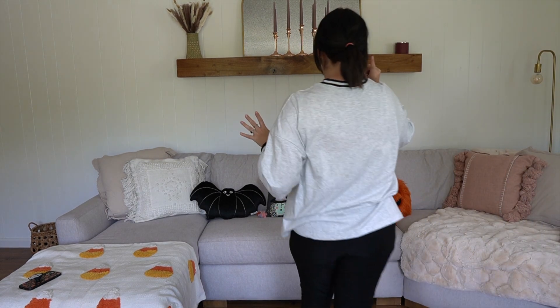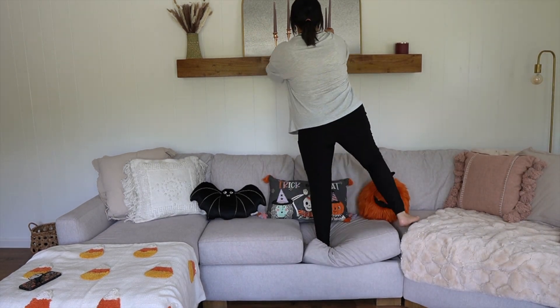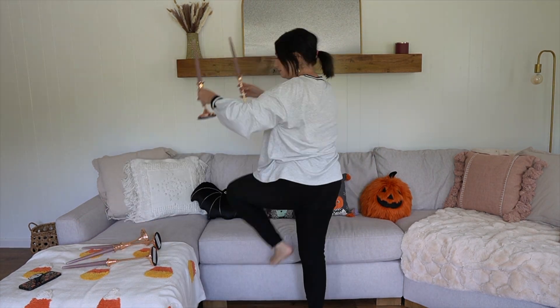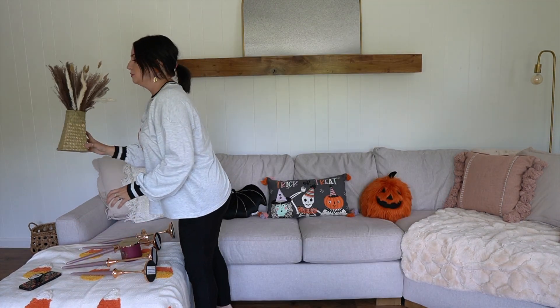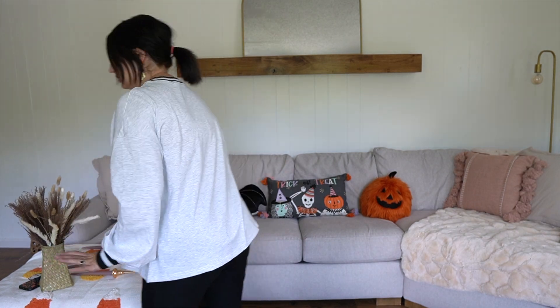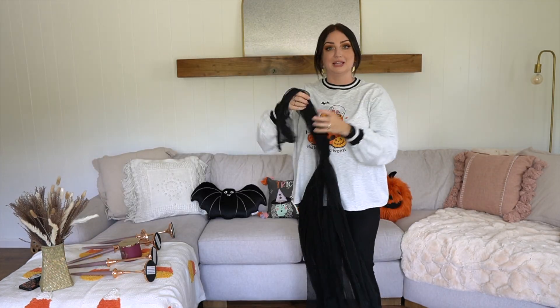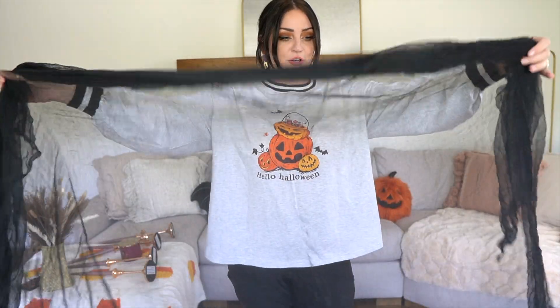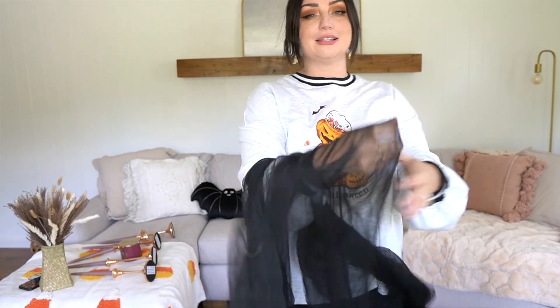For the mantle, I think what I need to do first is take down the candlesticks because I'm going to put a creepy cloth up there first. I'm trying to think if I have some sort of Halloween vase I can put the candlesticks in, because that would look pretty up there. I have the white creepy cloth and I definitely do lighter colors, but I think the black one might make more of an impact — so we're going to try putting this up there first and see what we think.